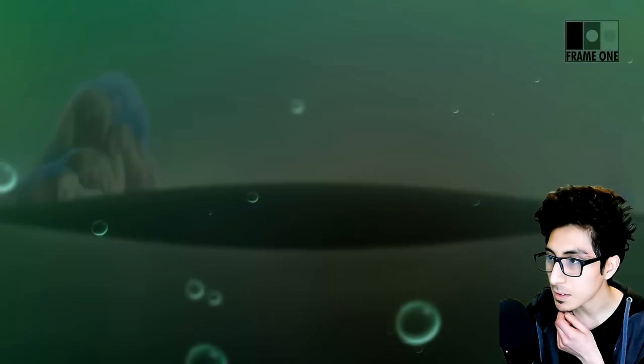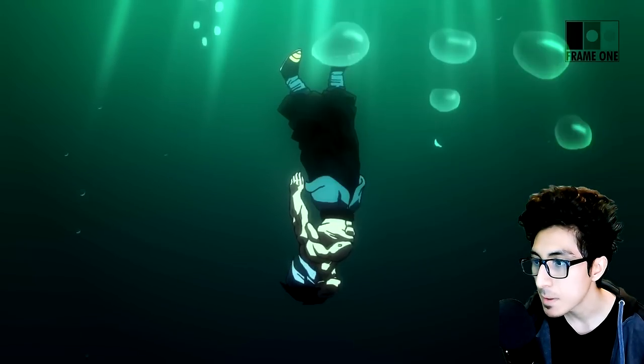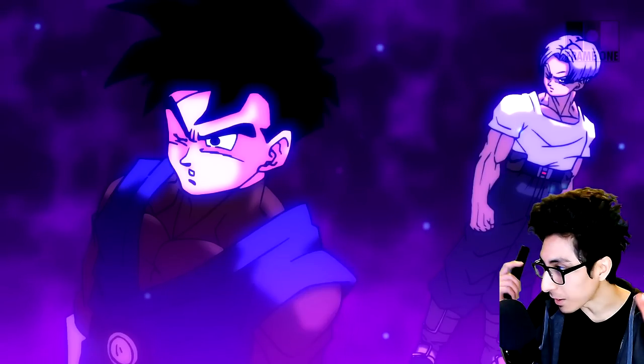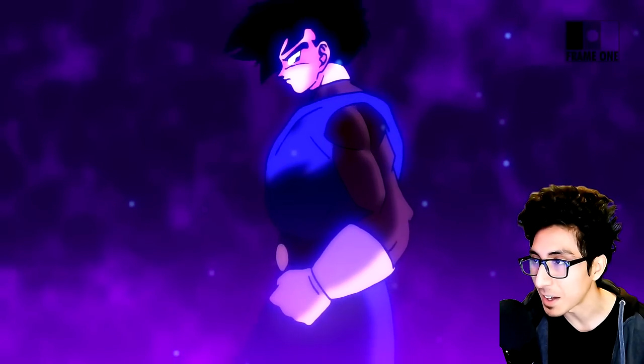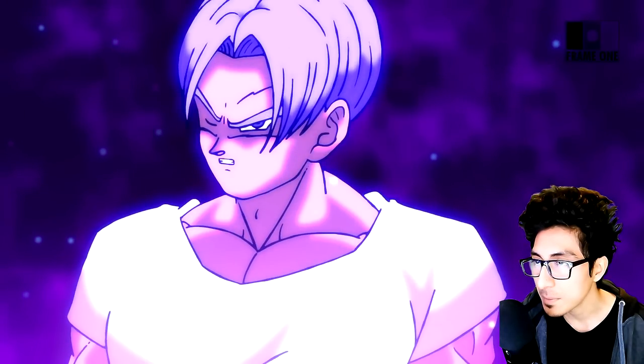I think this is Gotenks underwater from the last episode. This looks really nice — I love that they did the detail of the one eye always being closed up from getting destroyed in the fight. This is like in their subconscious or in their mind. I love the costumes that they're still wearing underwater.